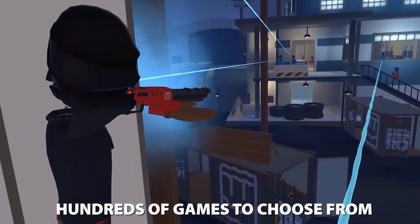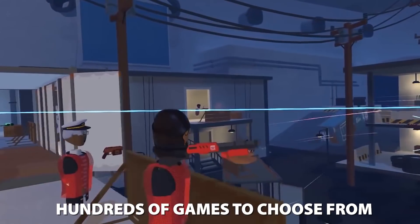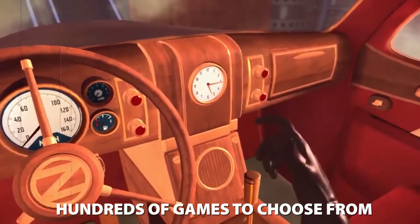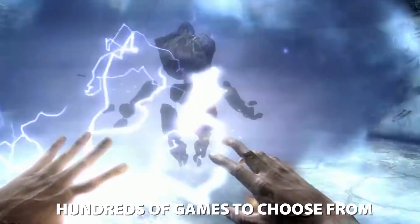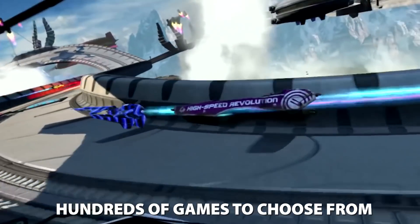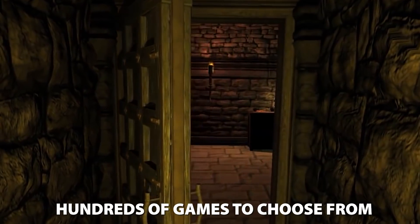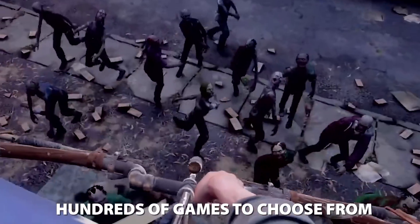And for the first-time PSVR gamer, there are games in practically every genre available. If you love indie titles, nothing beats the quirkiness of Statik, Headmaster, Ghost Giant, and I Expect You to Die. Open-world RPG gamers can spend hundreds of hours in Skyrim VR. First-person shooter fanatics will love Farpoint, racing fans will have their minds blown with Wipeout Omega Collection, and if you're a horror game fan, the list of truly terrifying, nightmare-inducing games will make your neighbor's silly little annual haunted house feel like a Saturday morning cartoon.